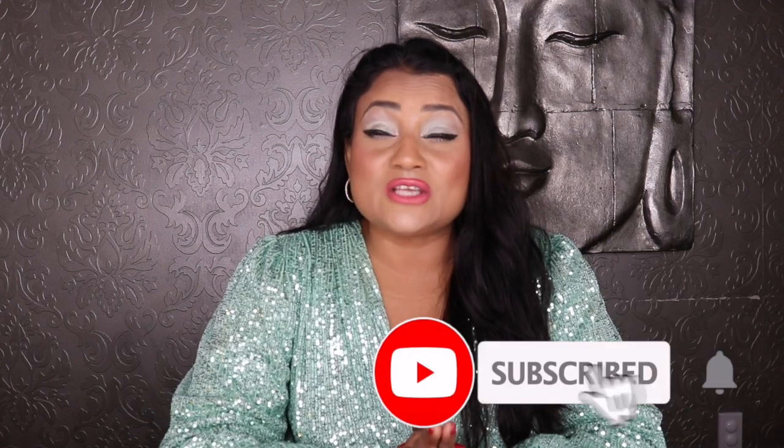Hi lovelies, welcome back to my channel, welcome to another episode of First or Flanker. In this video I will be comparing perfume originals to subsequent flankers. You guys have given me so much positive feedback on this mini series. I have already done two episodes — episode number one and two — I will link them up here and down in the description box.